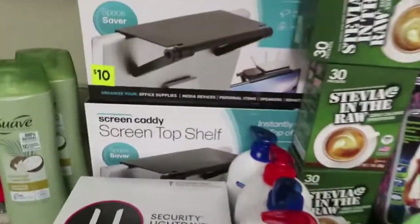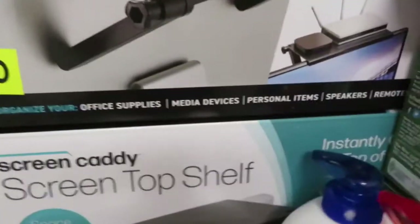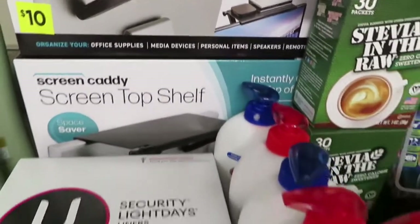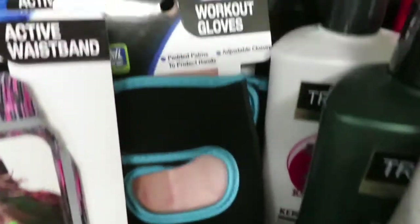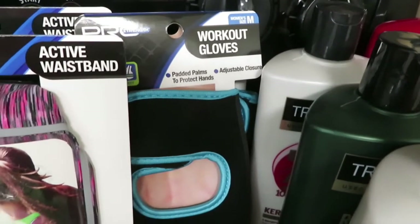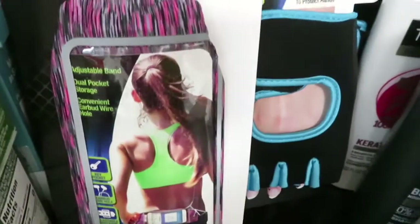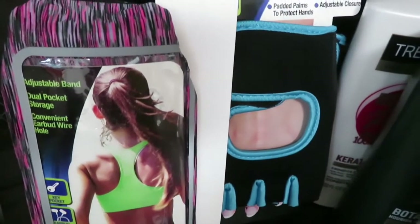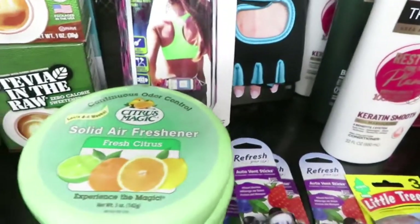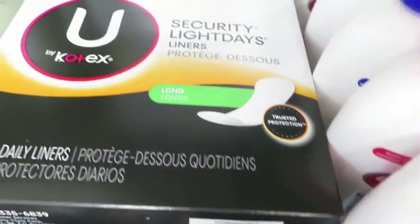They had a screen top shelf to go on top of your TV for $4.50, so I got two of them. I found fitness gloves on clearance for $1.12, and active waistbands for $1.25 each — I got two of those. A 96-pack of Kotex was on clearance for $2.59.